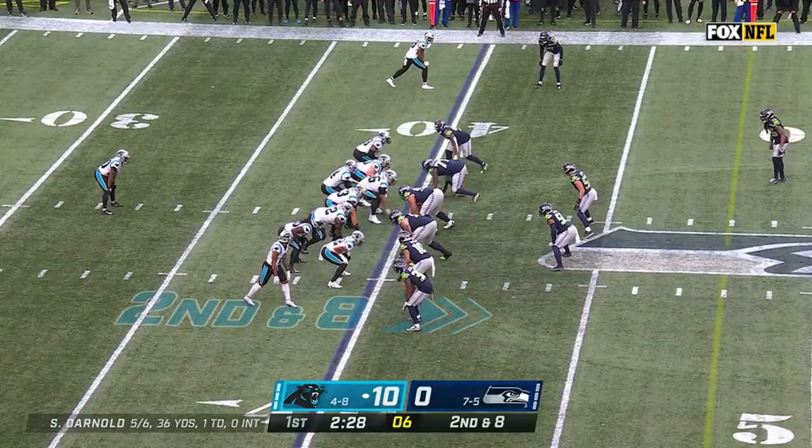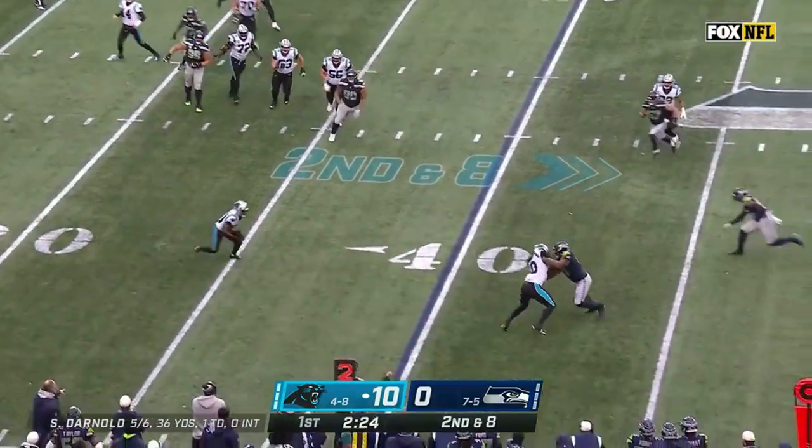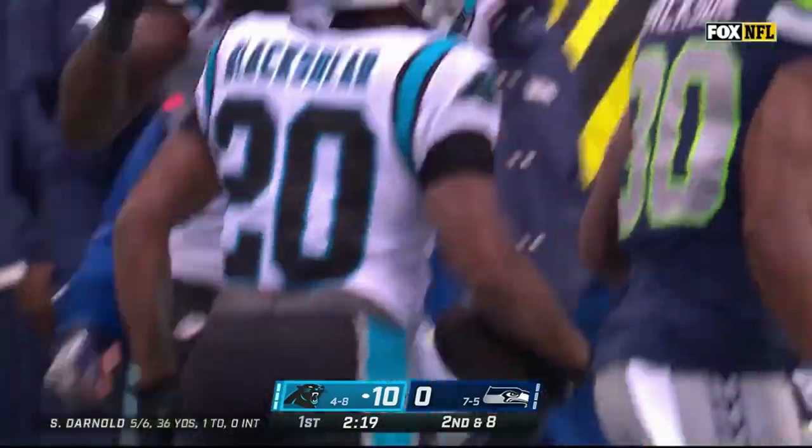Second down at eight. Darnold five-step this time, and he finds Raheem Blackshear, the rookie out of Virginia Tech. Got a first down. Stepped out of bounds inside the 45 of Seattle.